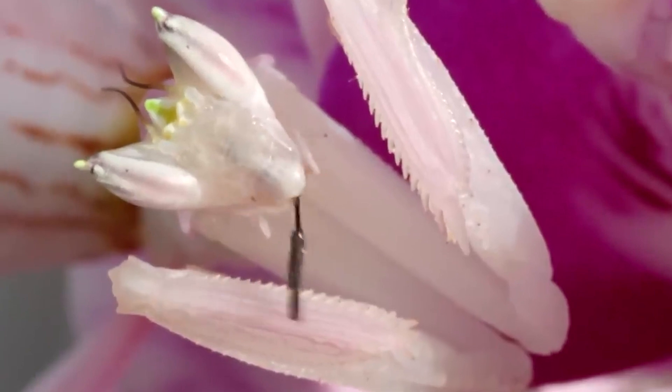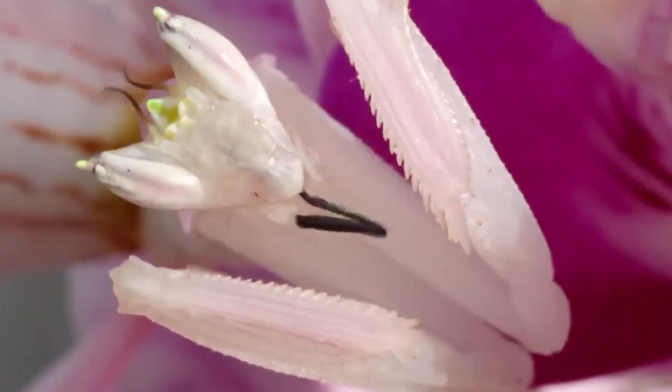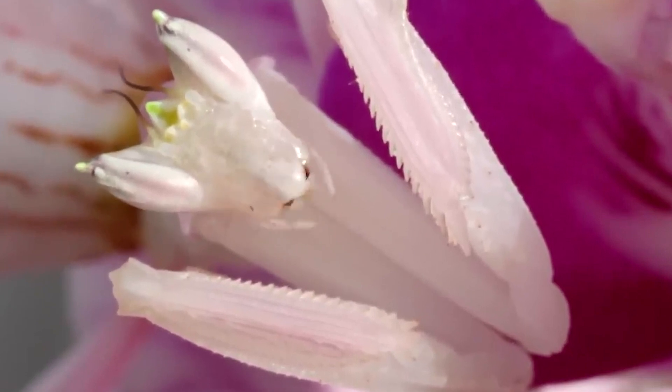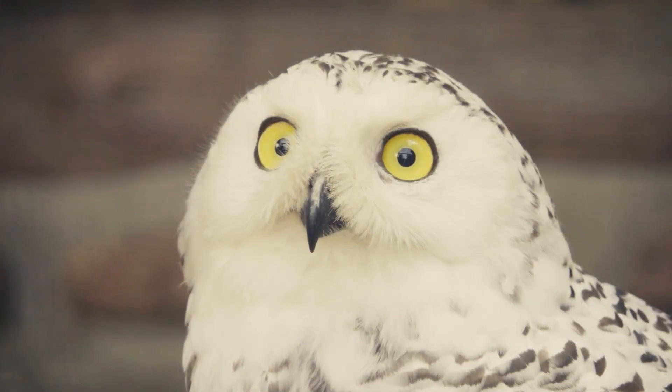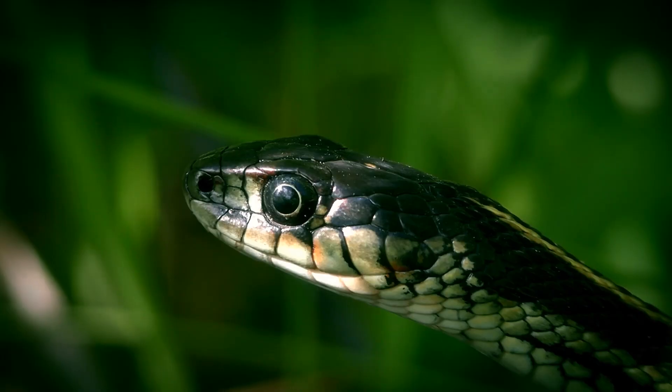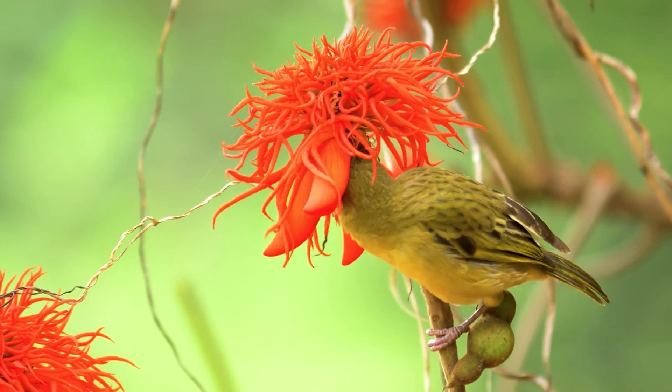Remember, our natural world is full of wonders, and every creature like the orchid mantis has a remarkable story to tell. Thank you for joining us on this adventure. If you enjoyed learning about the orchid mantis, don't forget to like, share, and subscribe for more exciting videos of the world around us. Keep exploring and appreciating the incredible biodiversity our planet has to offer.